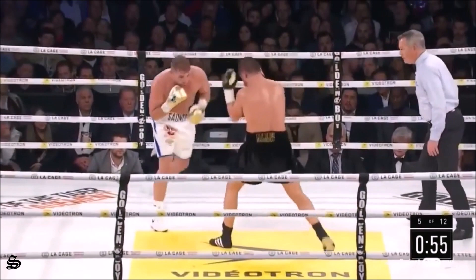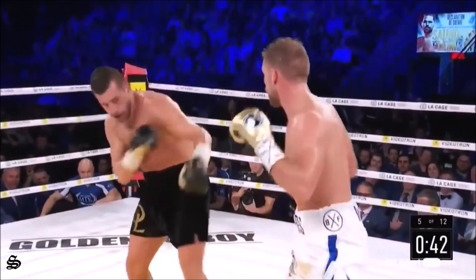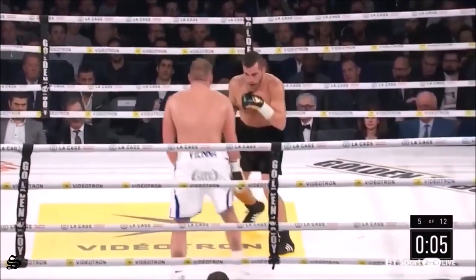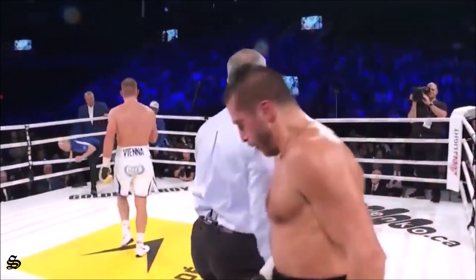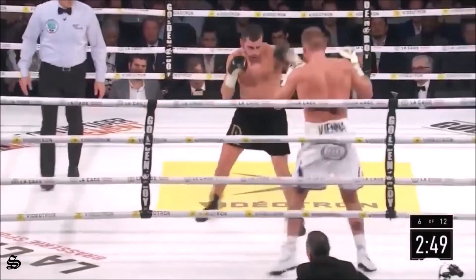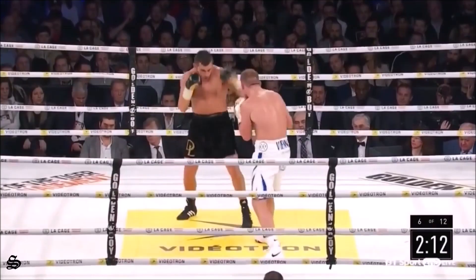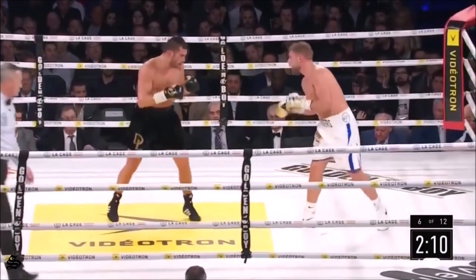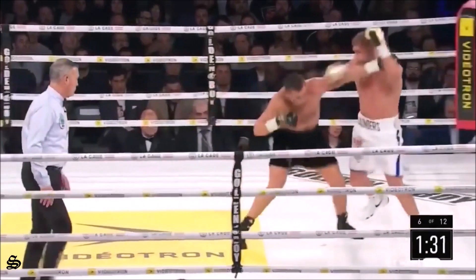Now he gets in with a body shot, partially blocked, and then missed by a mile with the right hand. Saunders looking out into the crowd, not particularly amused by that one. He said that he'd schooled David Lemieux, and that he might be a big puncher but we weren't going to see those punches. He turns him — punches landed after the bell. I've got a clean sweep for Saunders, going five rounds up. They've got to land — he's a long way behind on points. Good jab there from Saunders, good left hand as well.